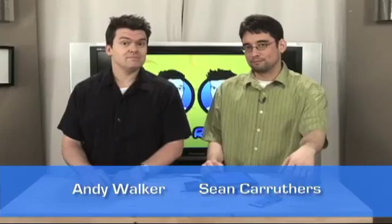Hello and welcome to another edition of Lab Rats. I am Andy Walker. I'm Shankar Ruthers. And we're over the top today, because we're talking about networking.